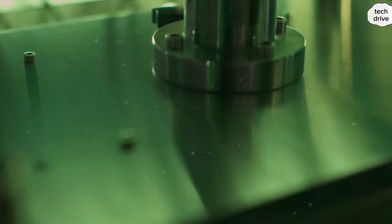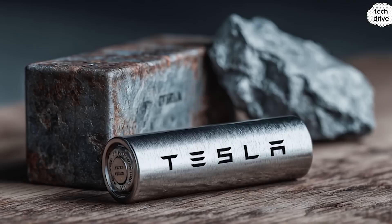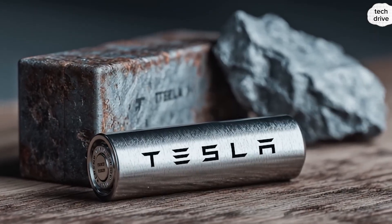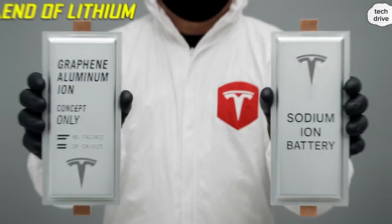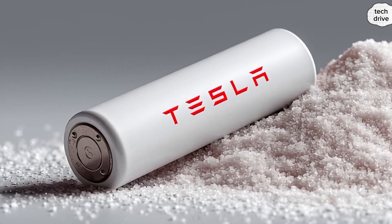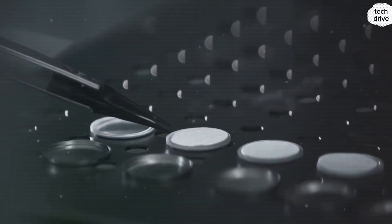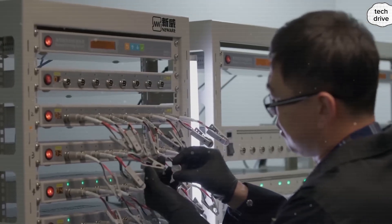The chemistry Tesla chooses will shape everything: price, range, charging speed — even whether millions of everyday people can truly afford one. Right now, two radical candidates are in Tesla's labs: aluminum ion and sodium ion. And whichever one takes the crown has the power to completely reshape the EV industry as we know it.